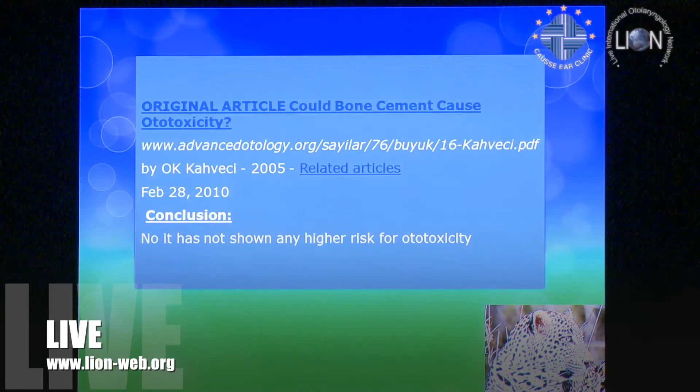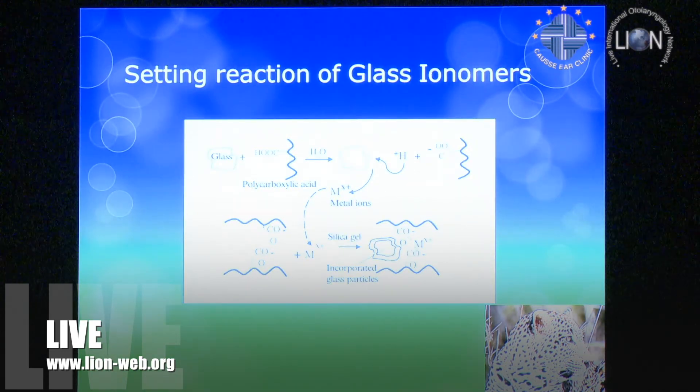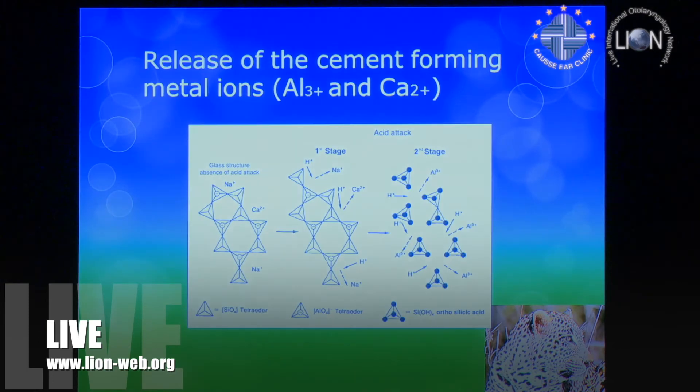There's an article showing no ototoxicity with this bone cement. Basically, you've got the glass silicate powder with polyacrylic acid added to a water solution that contains tartaric acid. This produces a chemical reaction: a silicate gel forms, calcium ions are given off, aluminium ions are given off, and you get this hard acrylate — this hard glass ionomer cement.